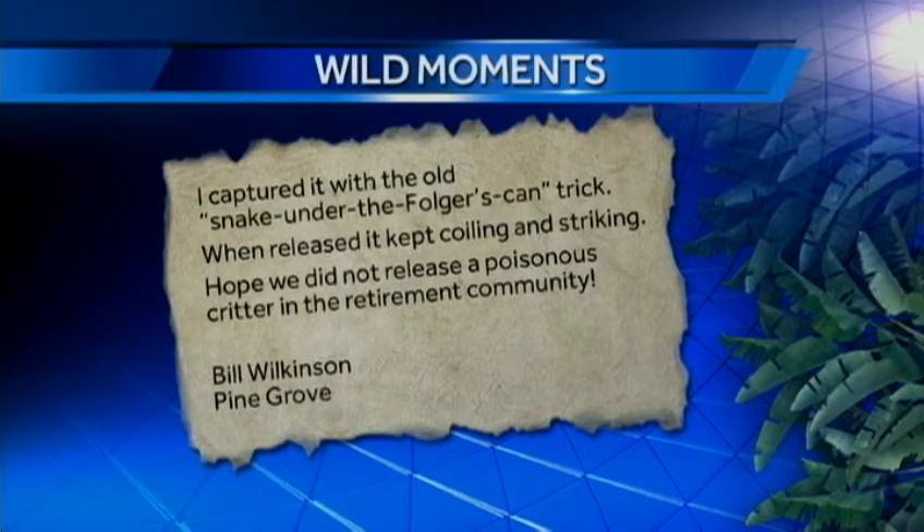"I captured it with the old snake-under-the-Folgers-can trick. When released, it kept coiling and striking. Hope we did not release a poisonous critter in the retirement community." Bill, you'll be happy to know that there's no need to lose sleep over this one. Your little snake is a young eastern milk snake — totally harmless.